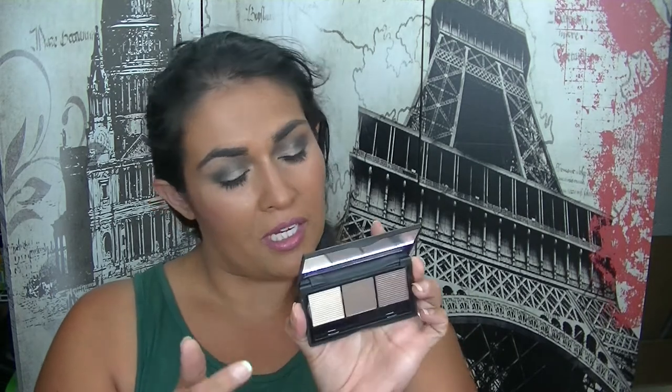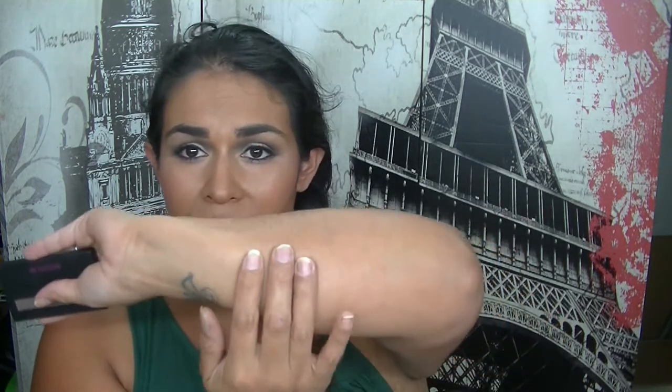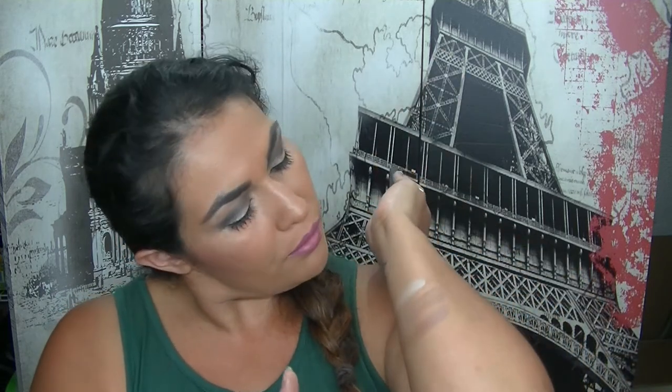I'm throwing out this eyeshadow trio from Model Co — it's the Palette 01 Naturally Neutral in Costa Rica, Saint Tropez and Portofino. I'm throwing this out for a couple of reasons. First, it's just not good — the quality isn't there, pigmentation isn't good, the middle shade is really powdery, and the others don't blend well. Second, it's Model Co — they have burned their bridges with a lot of beauty bloggers here. There's been some recent issues with Model Co and comments they've been making on bloggers and YouTubers. That was the straw that broke the camel's back. So anything Model Co I'm throwing out.